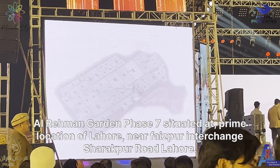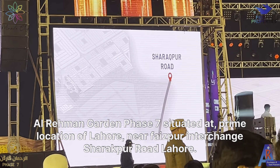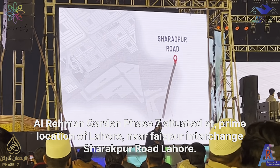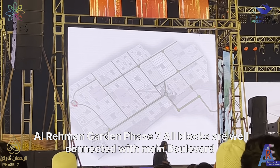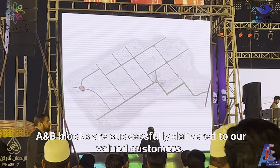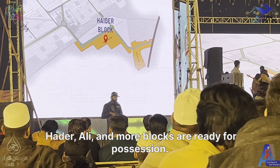Al-Rahman Garden Phase 7 is situated at the prime location of Lahore, near Ferozepur Interchange, Sheikhupura Road, Lahore. All blocks are well-connected with main boulevards. A and B blocks have been successfully delivered to our valued customers.